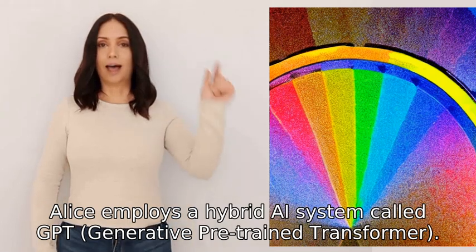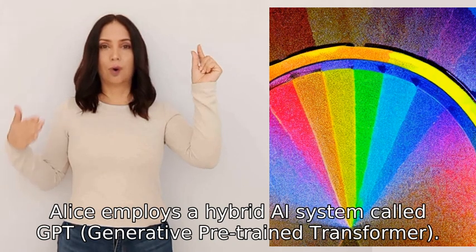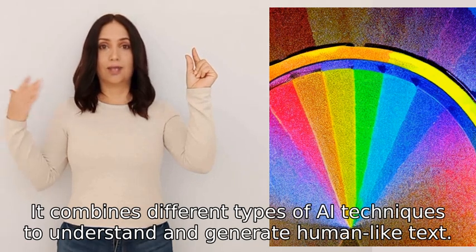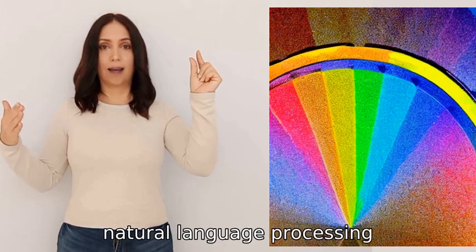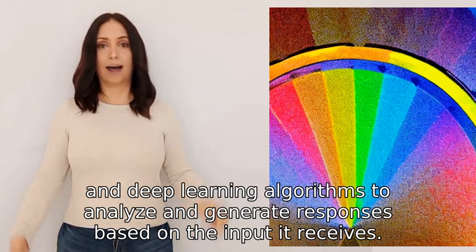Alice employs a hybrid AI system called GPT, Generative Pre-Trained Transformer. It combines different types of AI techniques to understand and generate human-like text. GPT uses a combination of machine learning, natural language processing, and deep learning algorithms to analyze and generate responses based on the input it receives.